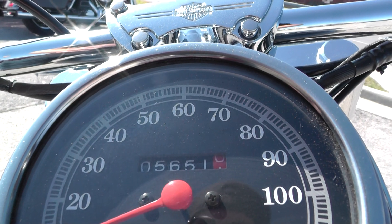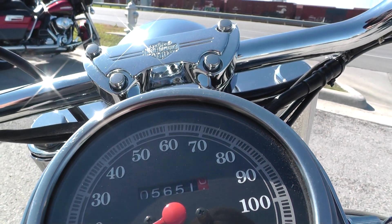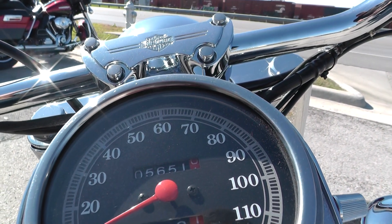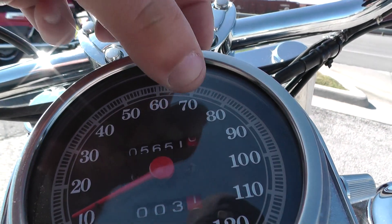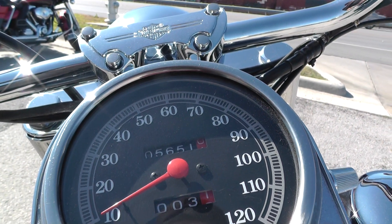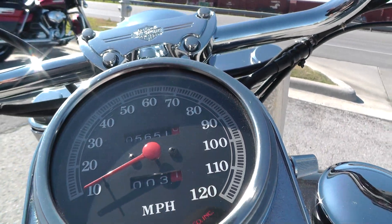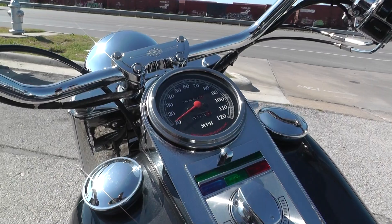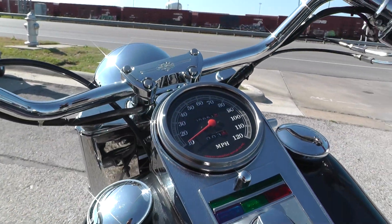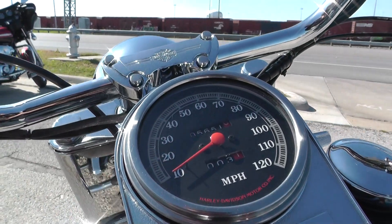This one's got 5,651 miles — I believe that's correct. I'm not sure how they count the last digit over here if it's tens. Either way, check out the website, we'll have the correct mileage on there, or you can contact the sales team. But I think that's 5,651 — if so, that's extremely low. It could be 56,000 though, I'm not sure, check out the website.